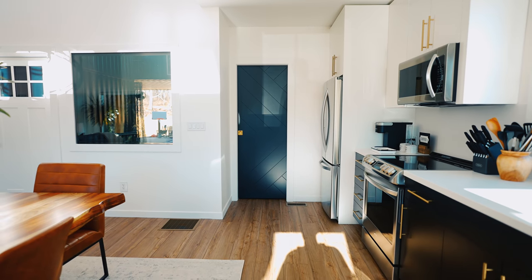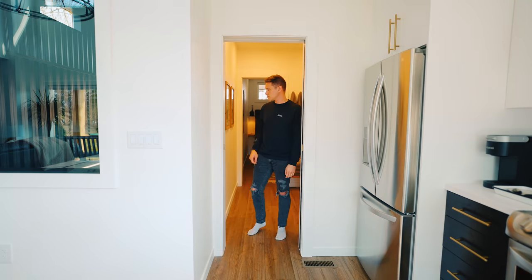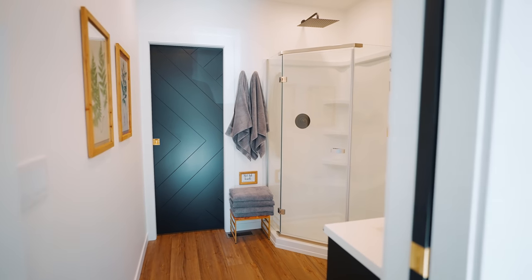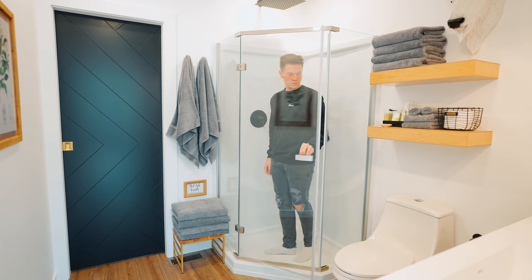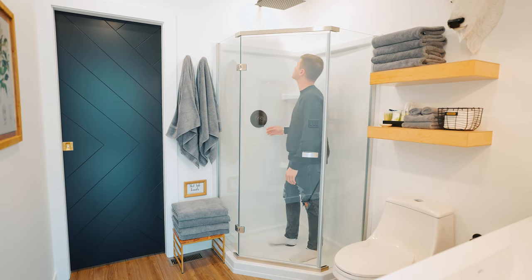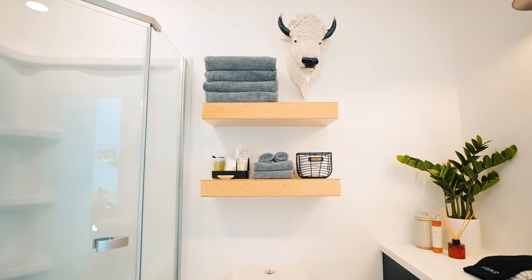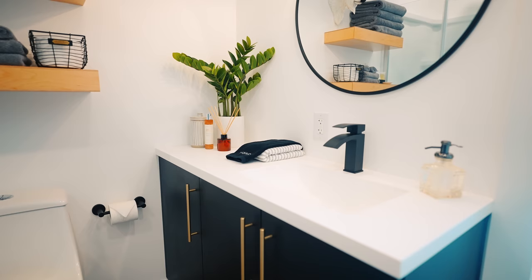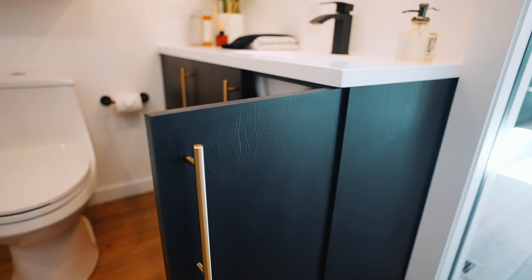Now let's take a step through this custom-made sliding barn door and go back through this section, which is one of the shipping containers. The first thing you reach is your bathroom space — this is the first master bathroom, and you have two in this Airbnb. It has everything from your shower to your toilet and every toiletry you'd need, plus a vanity. One cool aspect is that the cabinets for this bathroom are actually leather — very unique, never seen before. They just took regular cabinets and added leather to them. Totally custom.